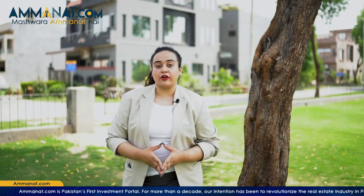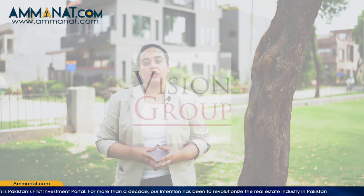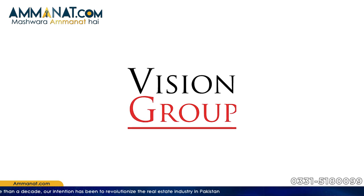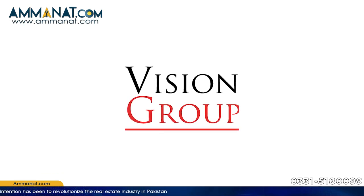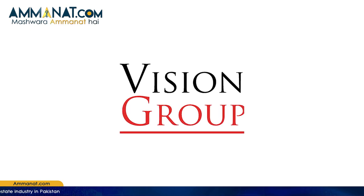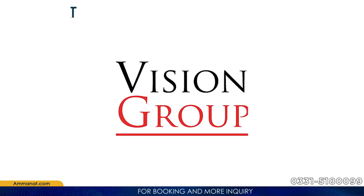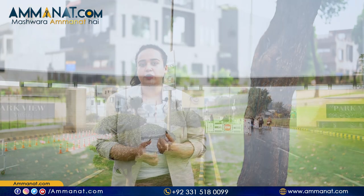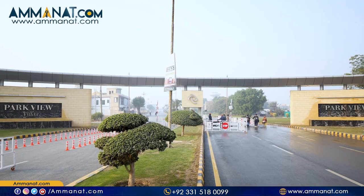Moving towards the developers of Parkview City Lahore — it is basically a Vision Group project. In addition to Parkview City Lahore, details of Parkview City Islamabad are already on our channel. They are completely credible developers because they have fully developed and delivered Parkview City Lahore. As they continue to grow, they are acquiring more land, which is definitely a sign of huge success.